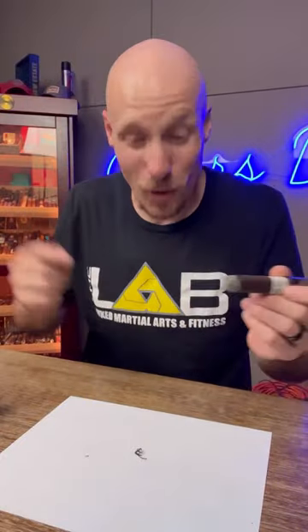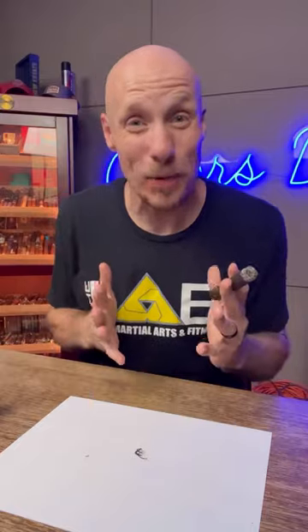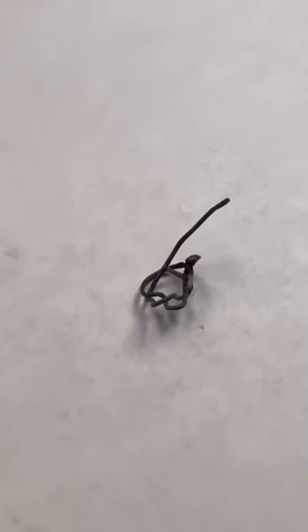I've seen some weird stuff come out of a premium cigar before, and this is a perfect example. I got this from a friend called Ron, and he was smoking one of his favorite cigars this week when this little piece of wire tangled up came out of the ash. This is something that happens in the world of cigars, and I'll sort of explain.